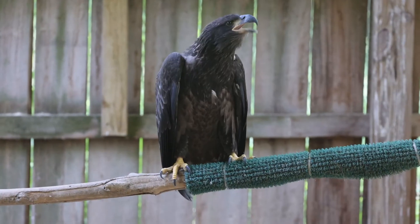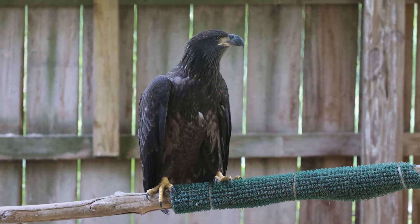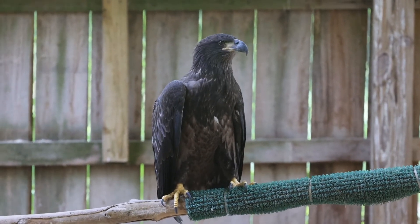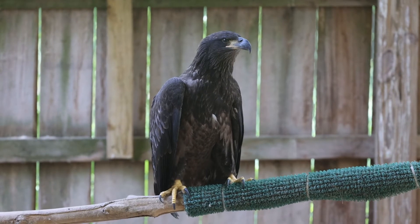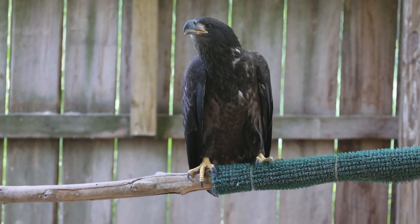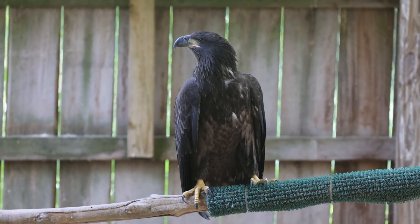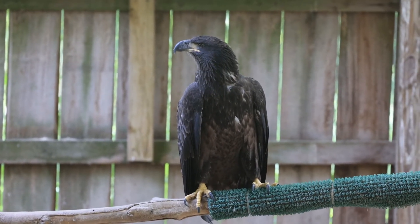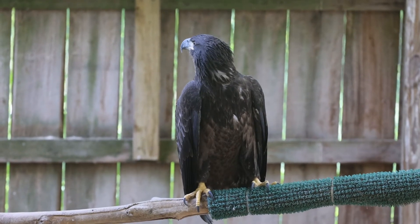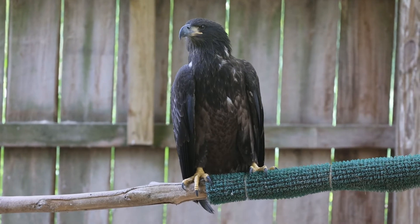USS4 is a talkative bird. Most of our eagles, once they move into outdoor aviaries, do become talkative. This video makes me happy as a rehabilitator because I can see from the bird's posture as well as these calls a sense of relaxation. This is a chatter call — pretty common for us to hear when an eagle is in rehab.